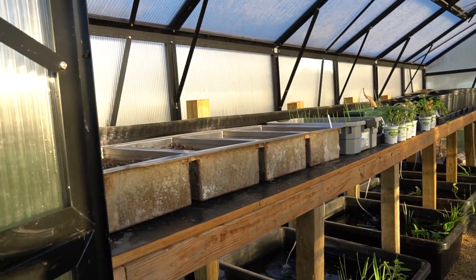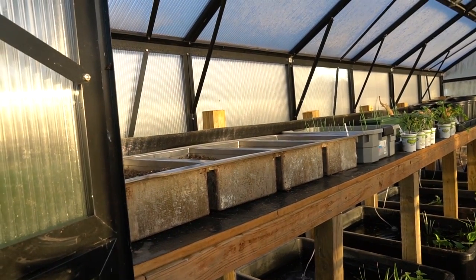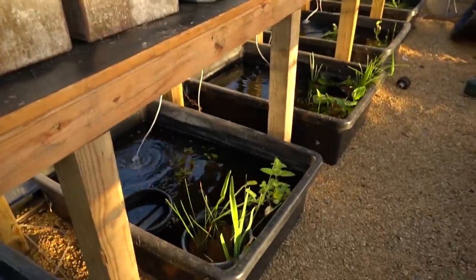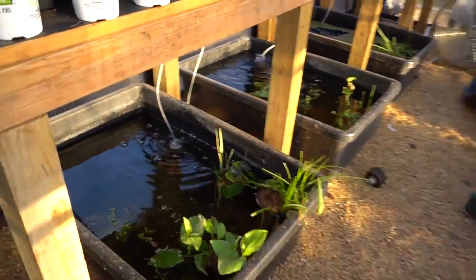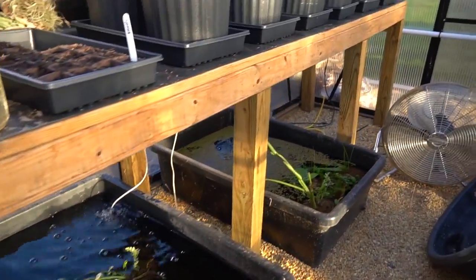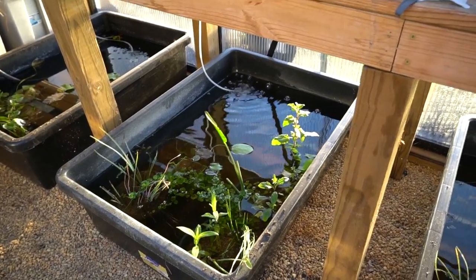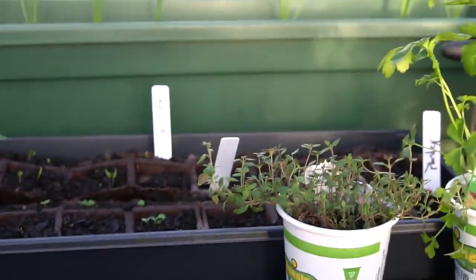Hey guys, welcome back! I'm Rachel O'Leary, and today I have a million appointments so we're just going to do a super quick and dirty look around. We're out at the greenhouse and you can see the plants are all growing really pretty darn well in the tubs — really no disappointments. I'm stoked; look how much some of these things have grown!